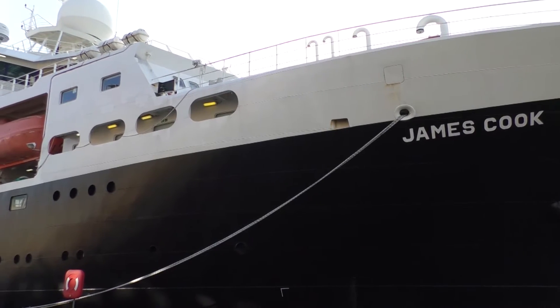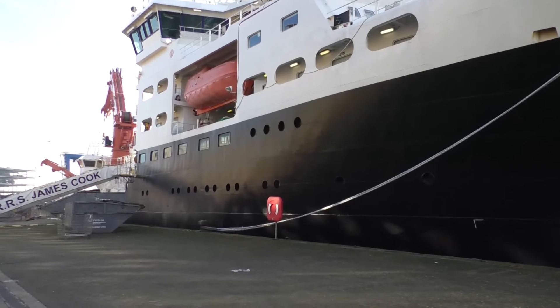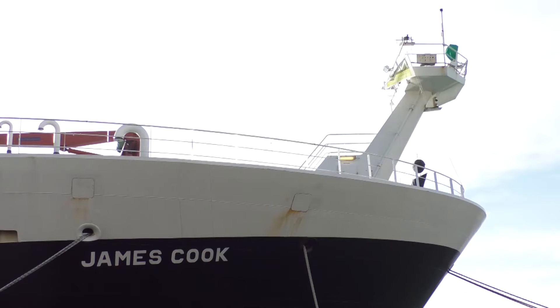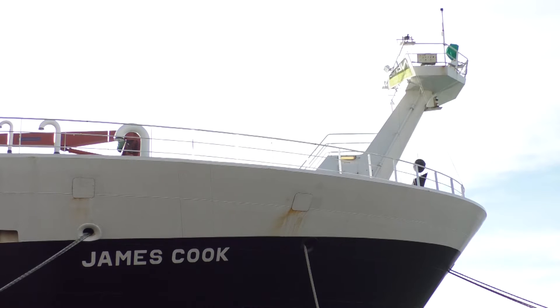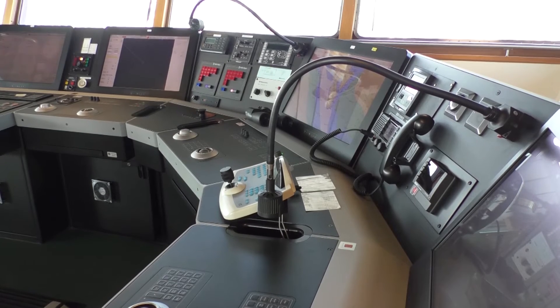Named after the explorer Captain James Cook, famed for discovering Australia, the research ship RSS James Cook is packed with scientific equipment designed to give us a better understanding of our oceans, as well as to probe previously unknown areas of the seabed. I jumped at the chance to climb aboard and have a look around before the ship sets sail for its next exploration.